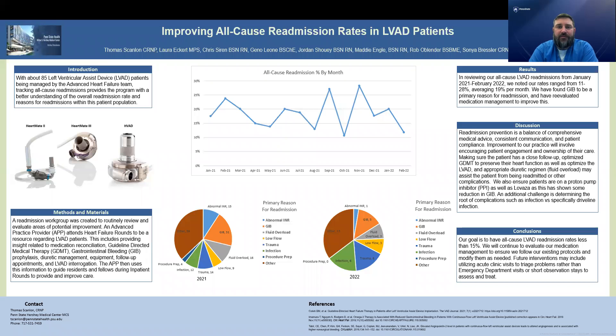Hi, my name is Tommy Scanlon. I'm the nurse practitioner with the MCS team here at Hershey Medical Center.